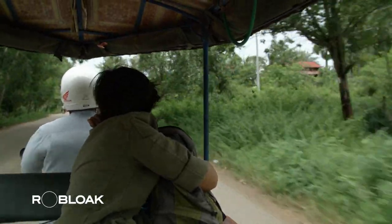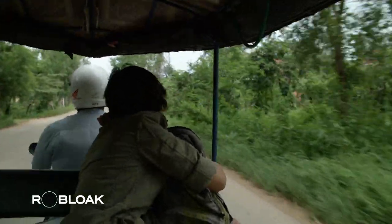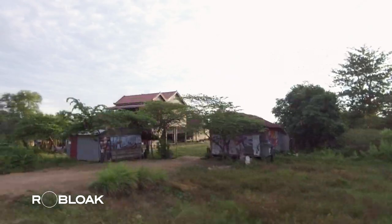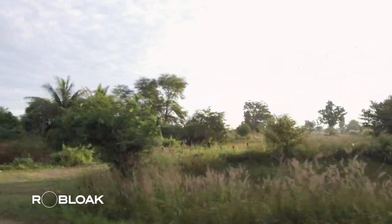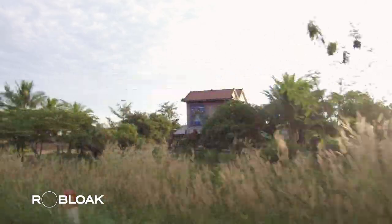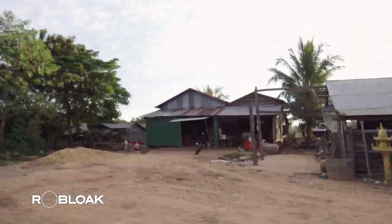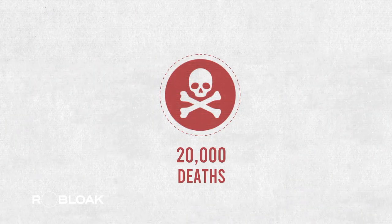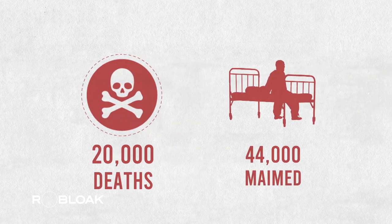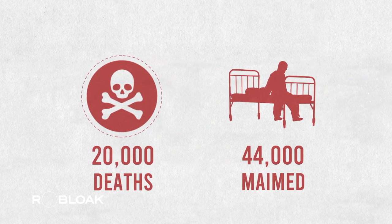This area was the final stronghold of the Khmer Rouge before their defeat by Heng Samrin's government. After the war, villagers had to navigate cautiously through forests and devastated areas to transform the battleground into arable land. As a result, approximately 20,000 people have lost their lives, and another 44,000 have been maimed in landmine explosions.